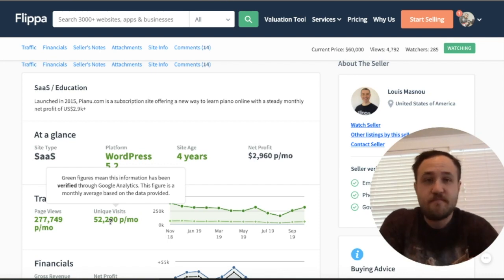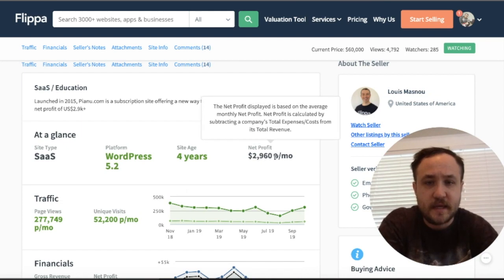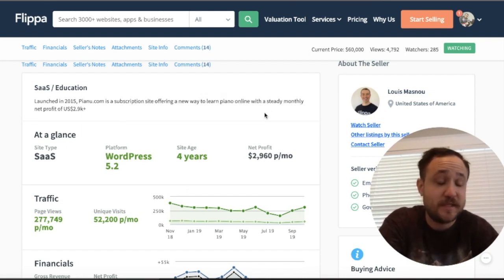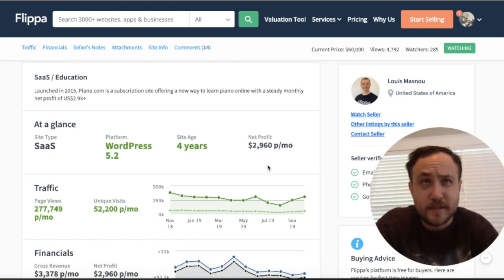This is very well priced, and given the age of the business and its subscription model, it's super attractive to investors everywhere. It was started in 2015, so about four years old, and it allows people to learn piano. It's like an educational course with a steady monthly net profit of $2,900. It's SaaS built on WordPress 5.2.